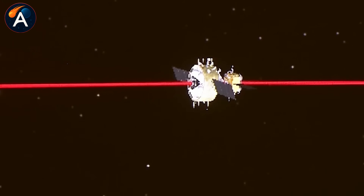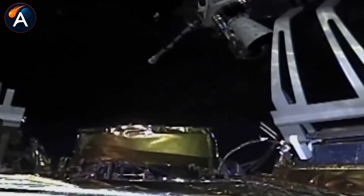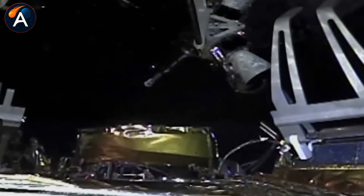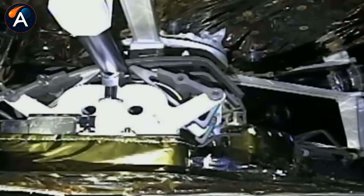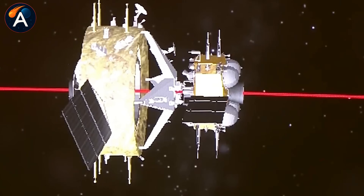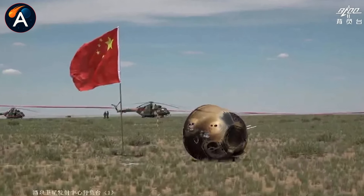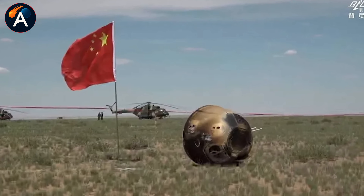Two days later, it performed an autonomous rendezvous and docking with the orbiter, transferred the samples into a re-entry capsule, and completed its mission. The orbiter spent 4.5 days flying back to Earth. Just before arrival, it released the return capsule, which performed a skip re-entry — bouncing off the atmosphere once before making its final descent. The entire mission lasted 53 days and achieved something no other nation has accomplished.